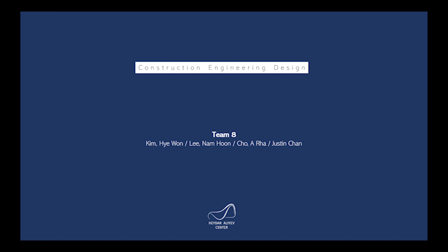Hello, everyone. This is Team 8, consisting of Kim Hoi-won, Lee Nam-hoon, Cho A-ra, and Justin Chan. Today, we will be presenting about the Haidar Aliyev Center in Baku, Azerbaijan.